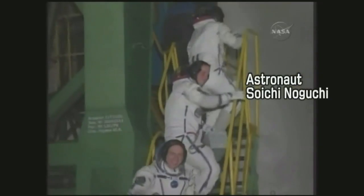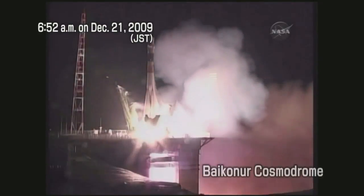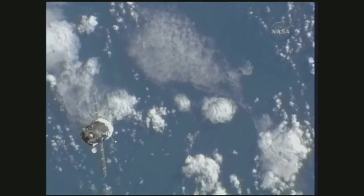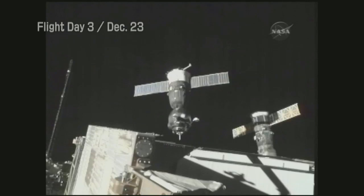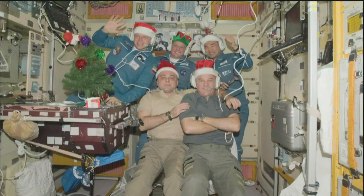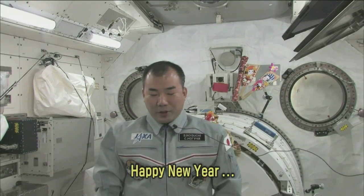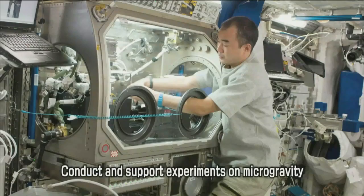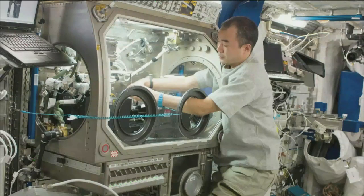On December 21, at 6:52 a.m. Japan Standard Time, a Soyuz spacecraft with astronaut Soichi Noguchi aboard was launched from Baikonur Cosmodrome. On December 23, the third day of the flight, the Soyuz spacecraft successfully docked with the International Space Station. Astronaut Noguchi began his five-month stay at the ISS, spending the 2010 New Year in space and conducting and assisting experiments on microgravity as well as other system operations.